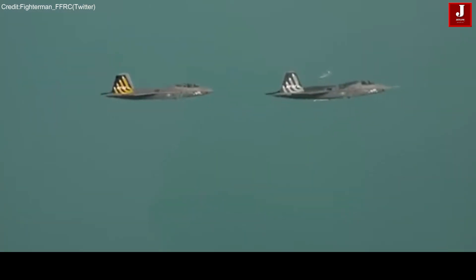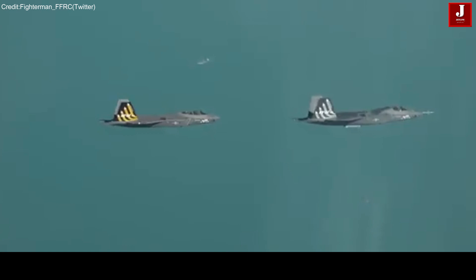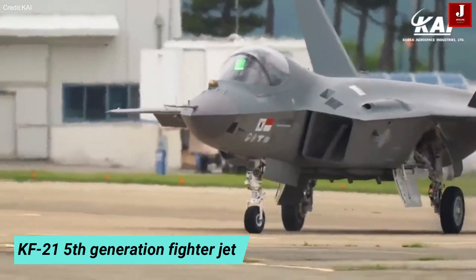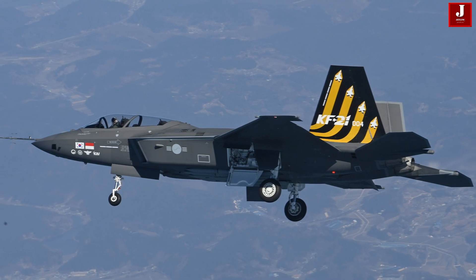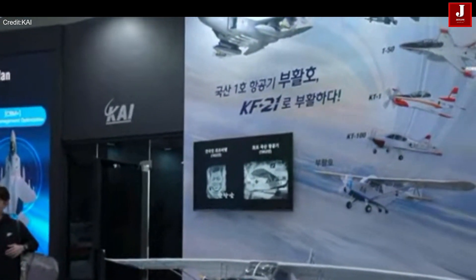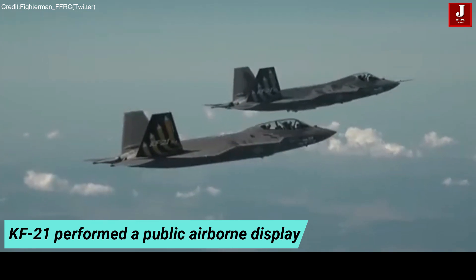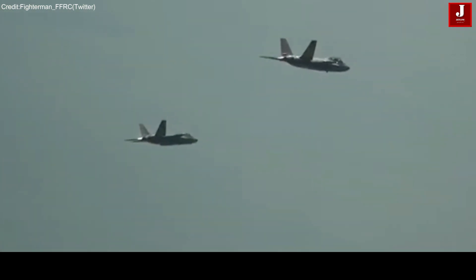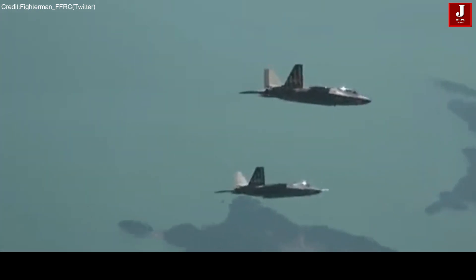Welcome back to JetLine Marvel for another thrilling aviation episode. At the ADEX event in South Korea, the first advanced fifth-generation fighter jet made a successful public premiere. The Seoul International Aerospace and Defense Exhibition 2023 commenced for a six-day run at the airbase in Seoul, where Korea Aerospace Industries' KF-21 performed a public airborne display, showcasing its remarkable maneuverability throughout a five-minute flight with a variety of turn maneuvers.